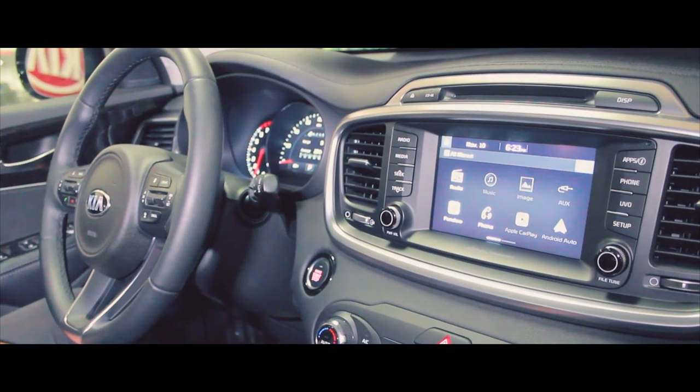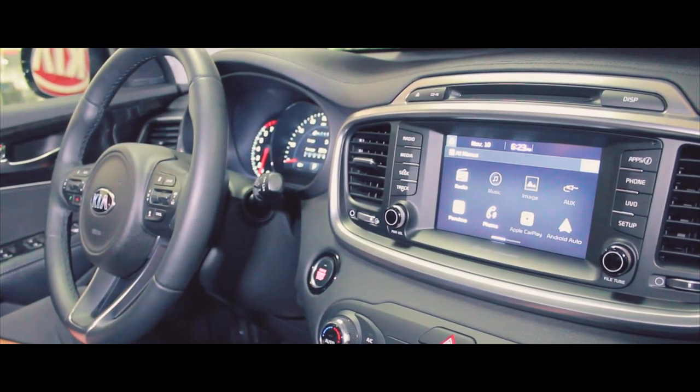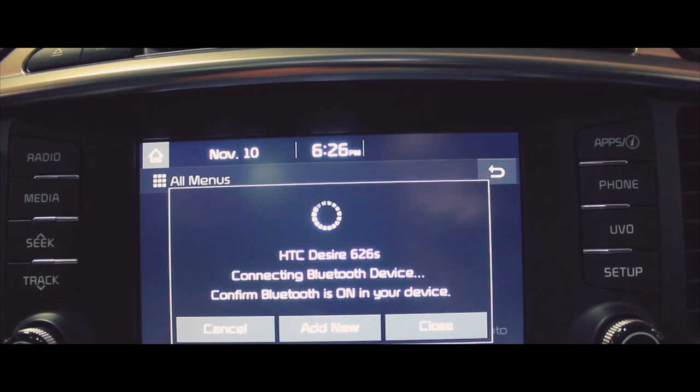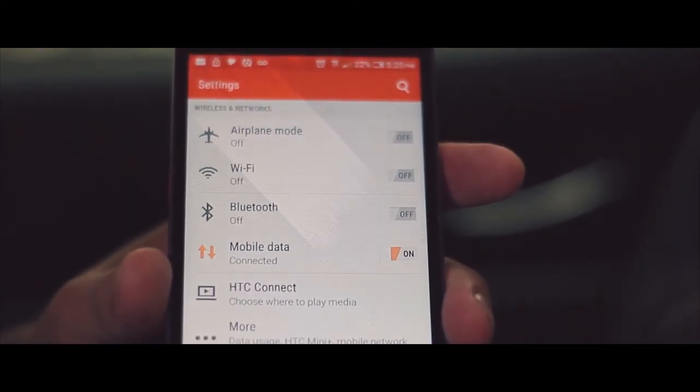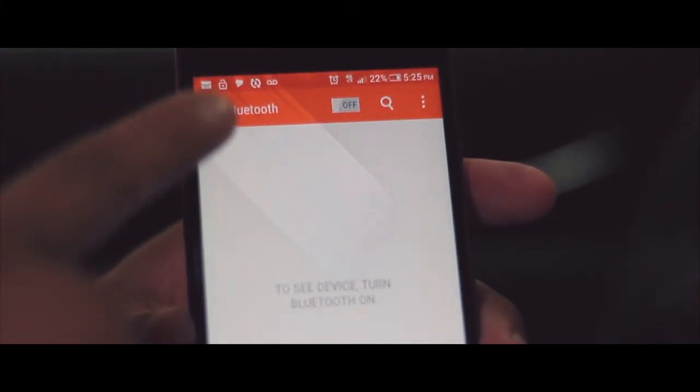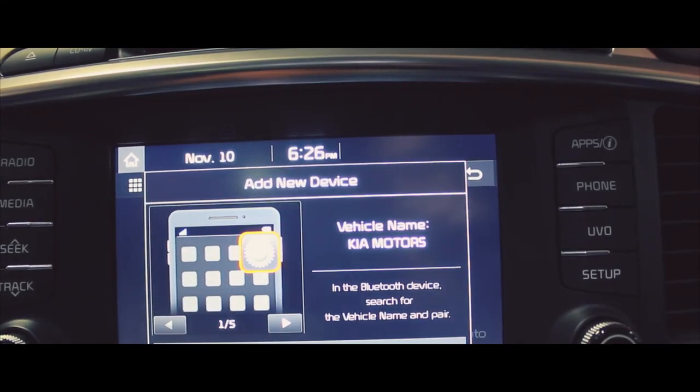The first step in order for the process of your Bluetooth to be connected to your phone is you will press the phone. Turn Bluetooth on from your device in order to search. On your device, select the name that matches the vehicle name on the screen.